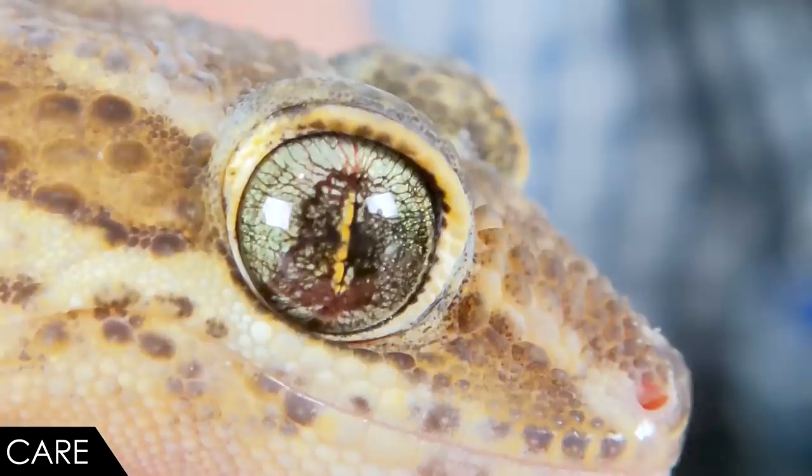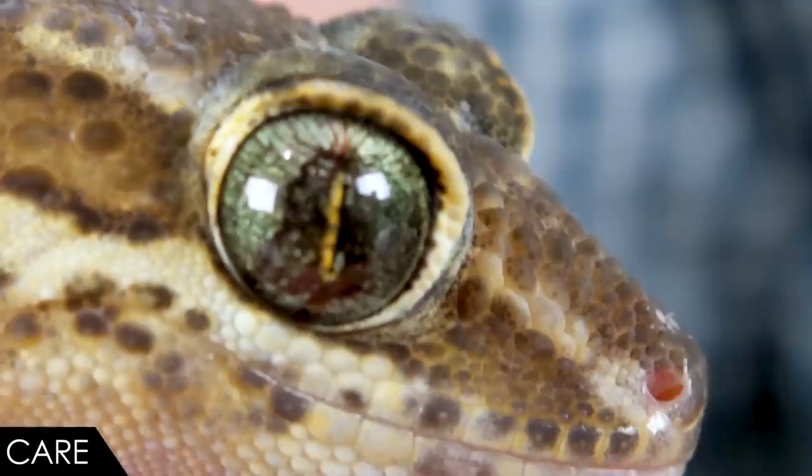A heat mat is an easy and safe way to provide the heat they need. Light bulbs are a problem at night since you'd need to turn them off, so I recommend going with the heat mat and using only ambient room light to give them a normal photoperiod. They don't need any ultraviolet light — this is a gecko that's going to be hidden during the day, buried underground or under a rock, so they don't really benefit from UV light. Except for their humidity requirements, this is about as easy a reptile pet as you could possibly get.